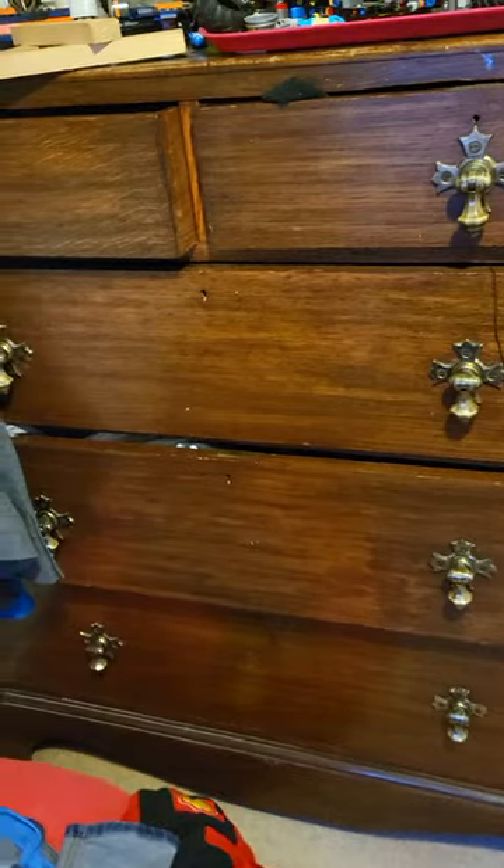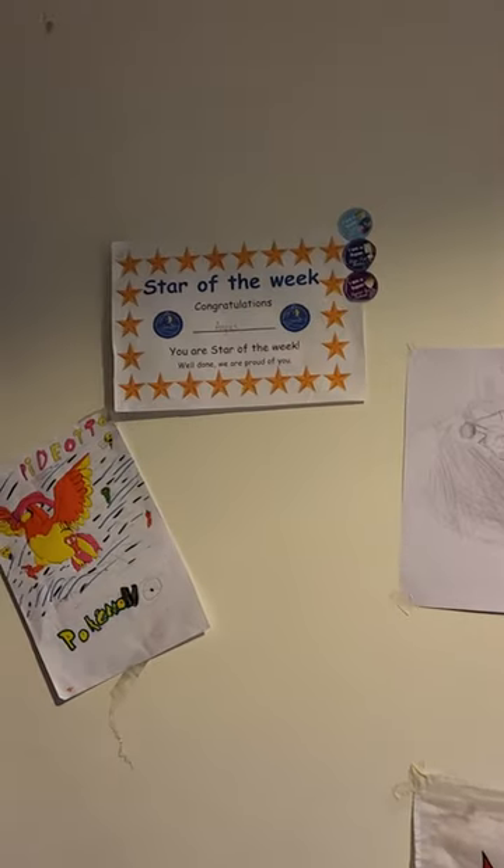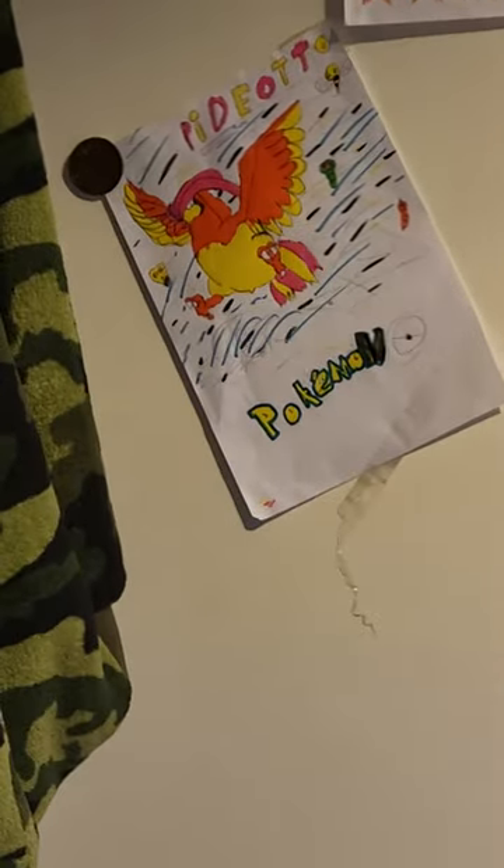This is where I keep my clues. I don't know why my brother's clothes are there — that is very annoying. I have some of my stuff on the back of my wall, and some old like my brother's award that he got. He used to be a big Pokémon fan.